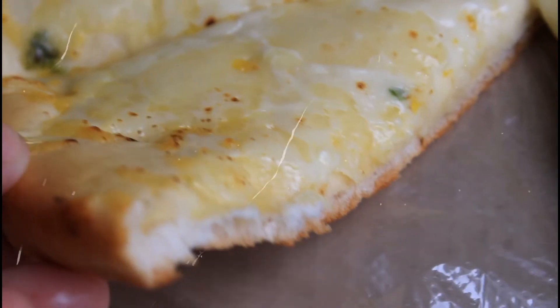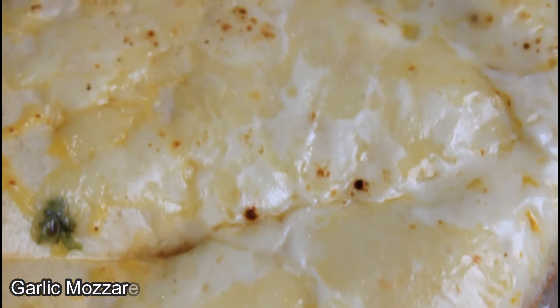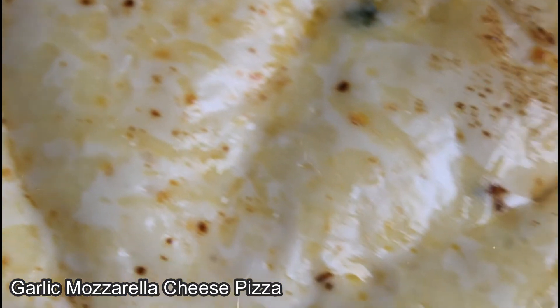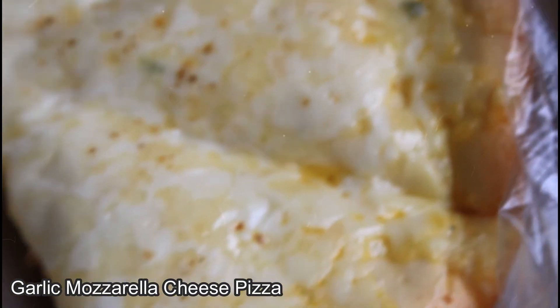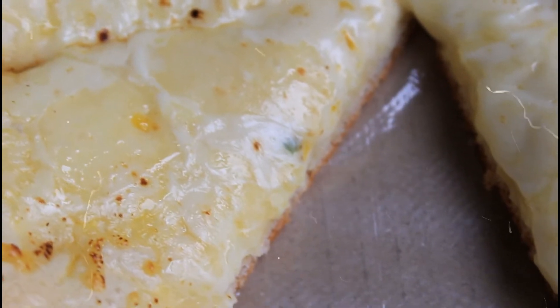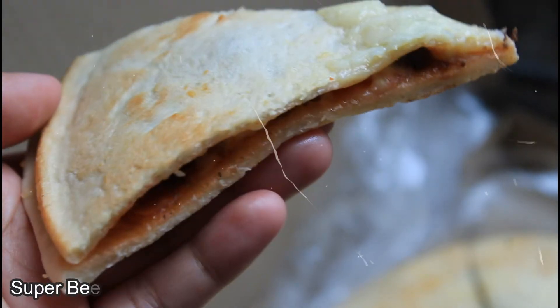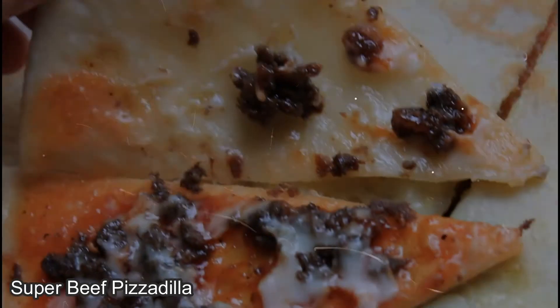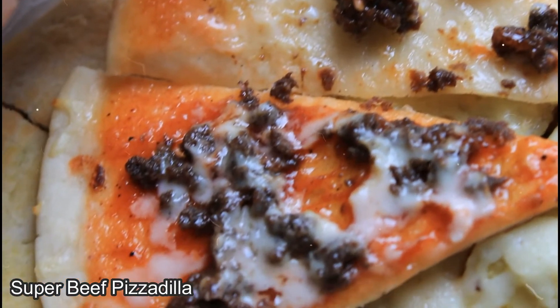We were able to try their Garlic Mozzarella Cheese Pizza and Super Beef Pizzadilla. Their Garlic Mozzarella Cheese Pizza has an airy texture and an ample amount of garlic mozzarella flavor, making it enjoyable to eat. Their Super Beef Pizzadilla, on the other hand, is thin, but once you open it, it has the right amount of filling and flavor.